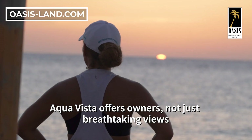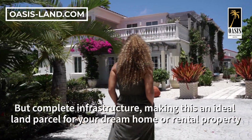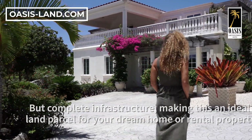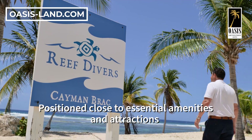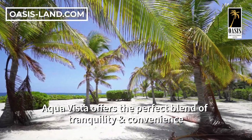Aquavista offers owners not just breathtaking views, but complete infrastructure, making this an ideal land parcel for your dream home or rental property. Positioned close to essential amenities and attractions, Aquavista offers the perfect blend of tranquility and convenience.